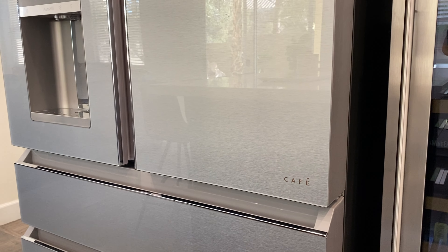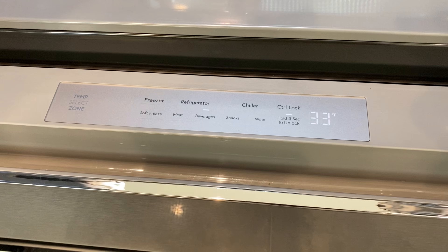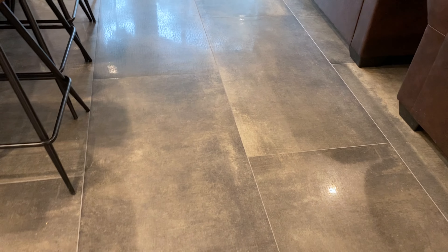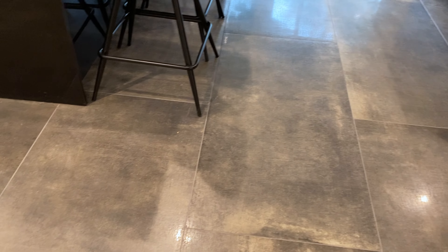On the other side of the kitchen is this Café refrigerator by GE — it's their top-of-the-line model — and right next to it is this tall wine refrigerator. And all throughout the kitchen is fine Italian porcelain tile.